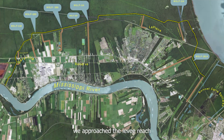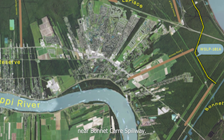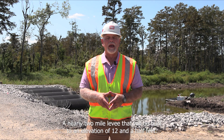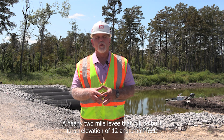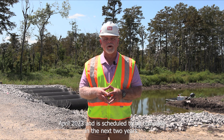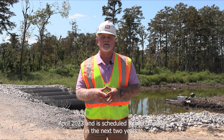Moving further east, we approach levee reach 101A near Bonnie Carey Spillway. This levee reach ends where another of the future drainage structures will be located. We're at reach 101A, a nearly two mile levee that will be built to an elevation of 12 and a half feet. This $22 million dollar contract was awarded in April 2023 and is scheduled to be complete in the next two years.